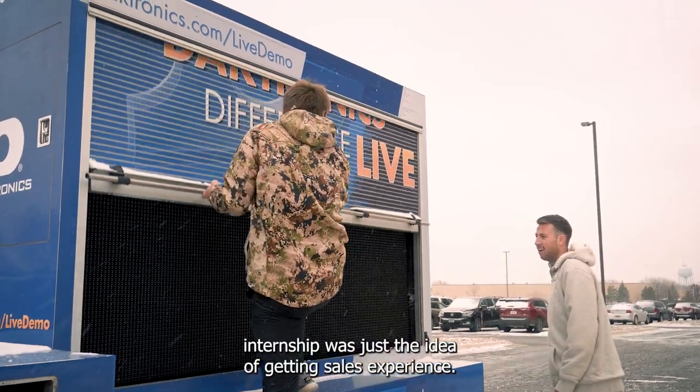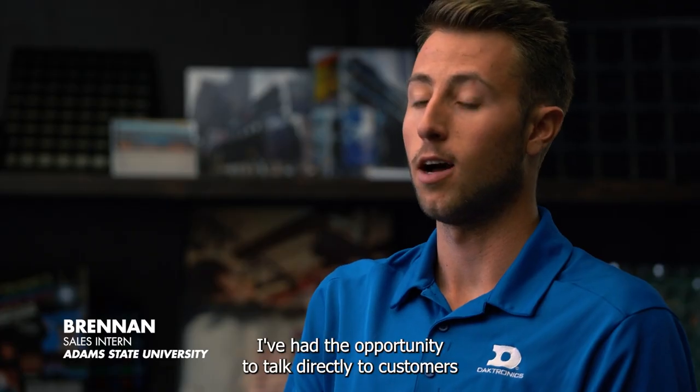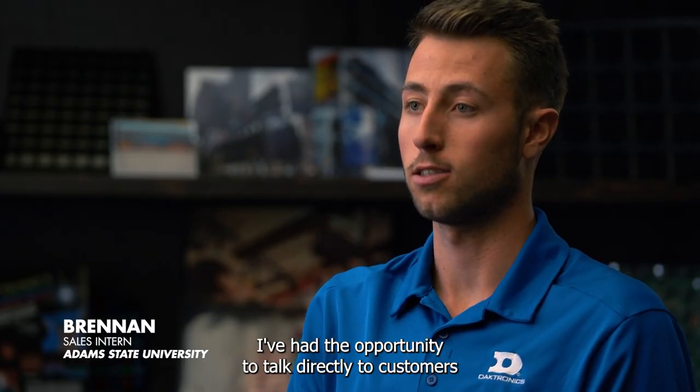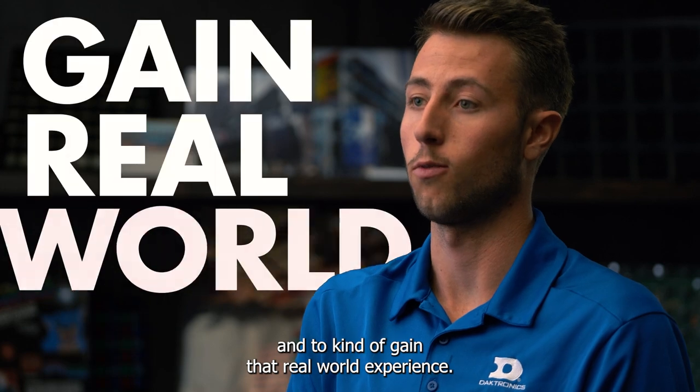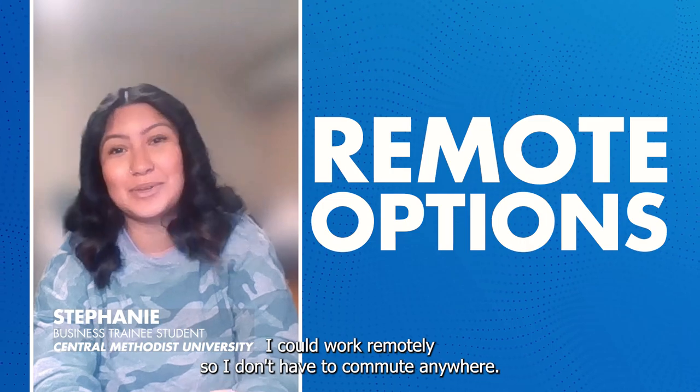What attracted me to the Daktronics internship was just the idea of getting sales experience. I've had the opportunity to talk directly to customers and gain that real-world experience. They had flexible hours and I could work remotely, so I don't have to commute anywhere.